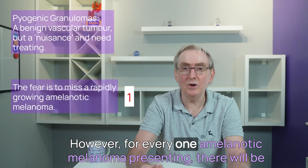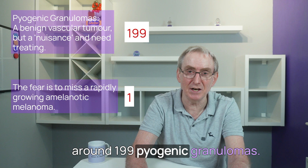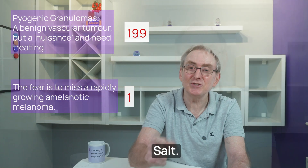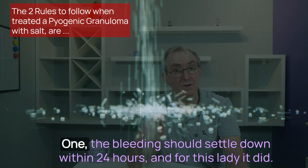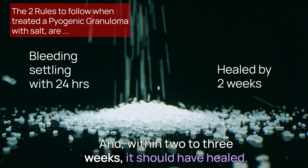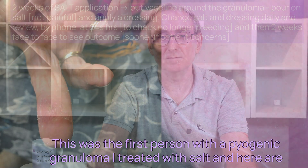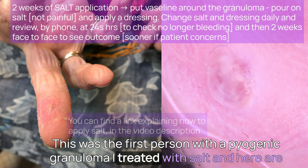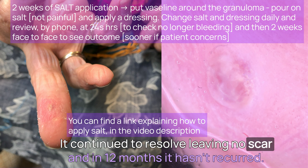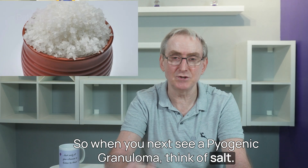For every one amelanotic melanoma presenting, there will be around 199 pyogenic granulomas — but just rarely, an amelanotic melanoma can look like this. Did you know you can now treat these with salt very successfully? There are two caveats: the bleeding should settle within 24 hours, and within two to three weeks it should have healed. In those where these things fail, consider a two-week wait cancer referral. This was the first person with a pyogenic granuloma I treated with salt, and on follow-up after two weeks it continued to resolve, leaving no scar, and in 12 months it hasn't recurred.